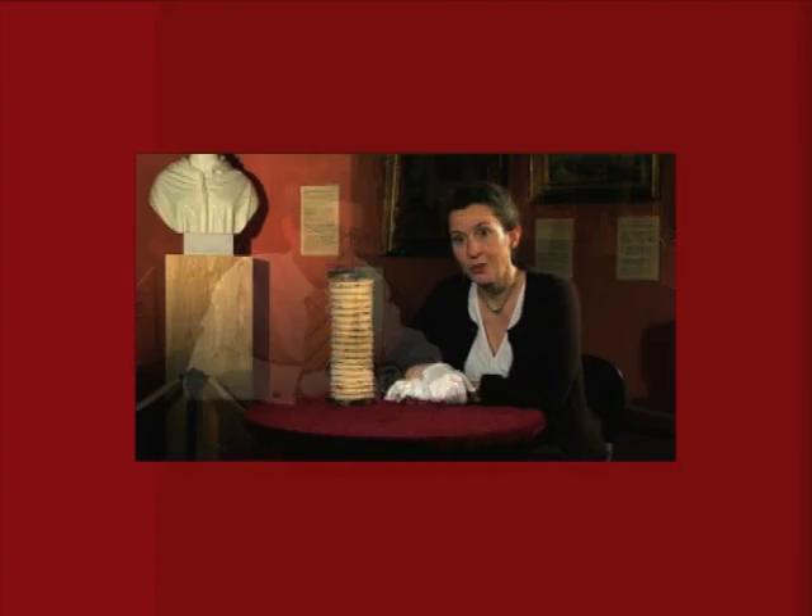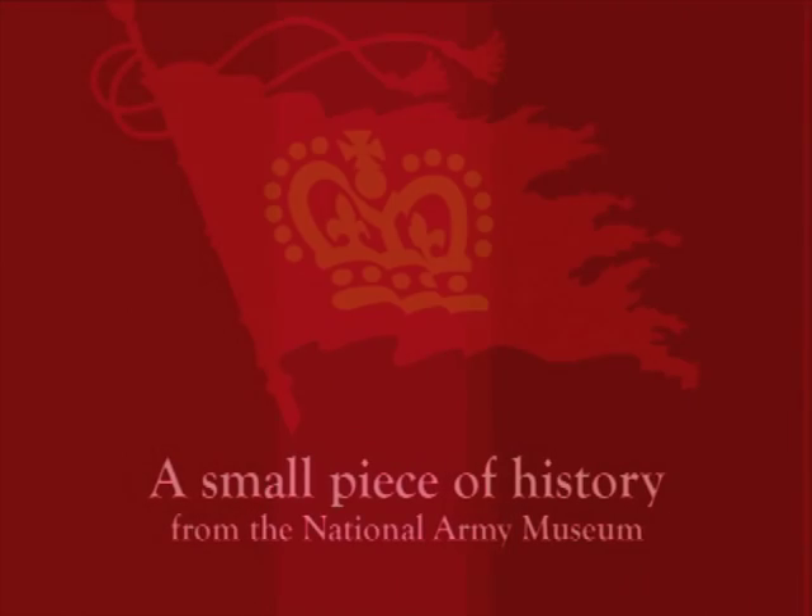Now, in a small piece of history, Emma Maudsley of the National Army Museum presents a favourite object from the collection.